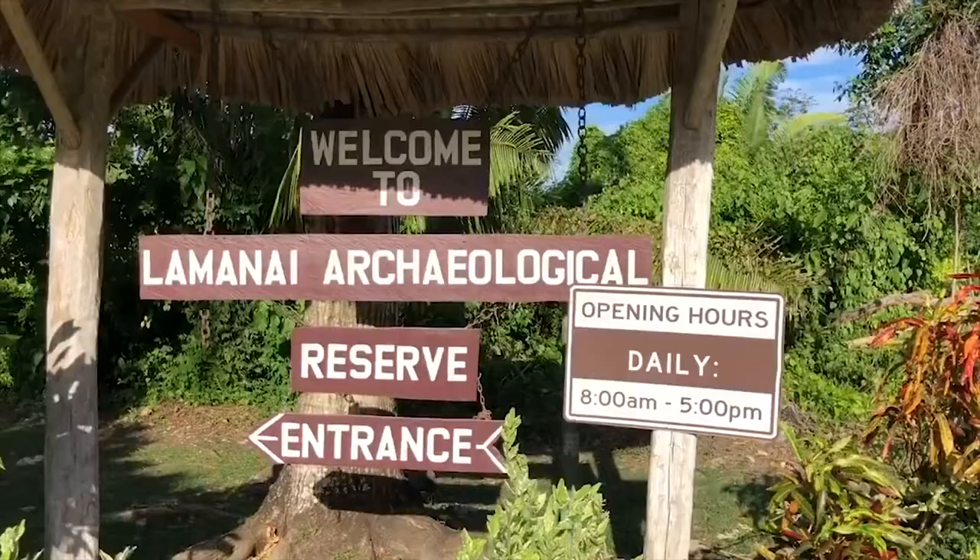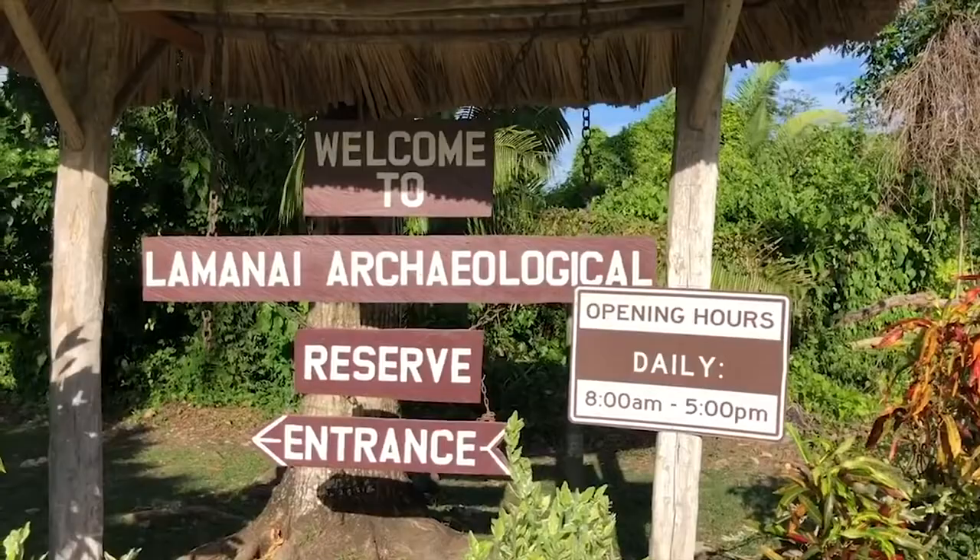After 26 miles, you end up at a beautiful lagoon. To the right, you see Lamanai ruins.